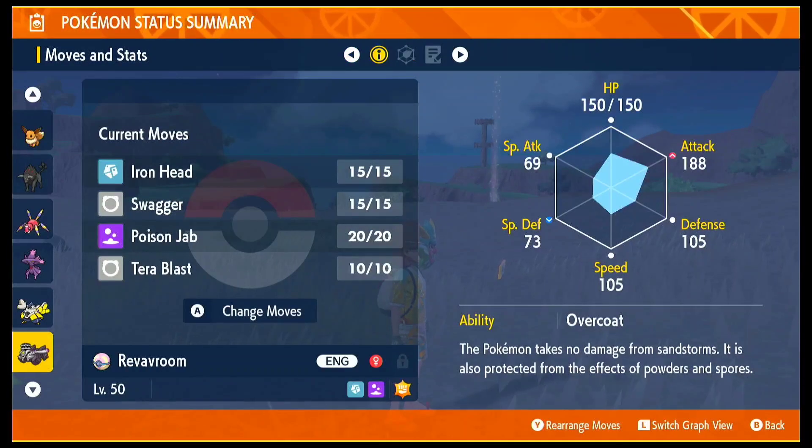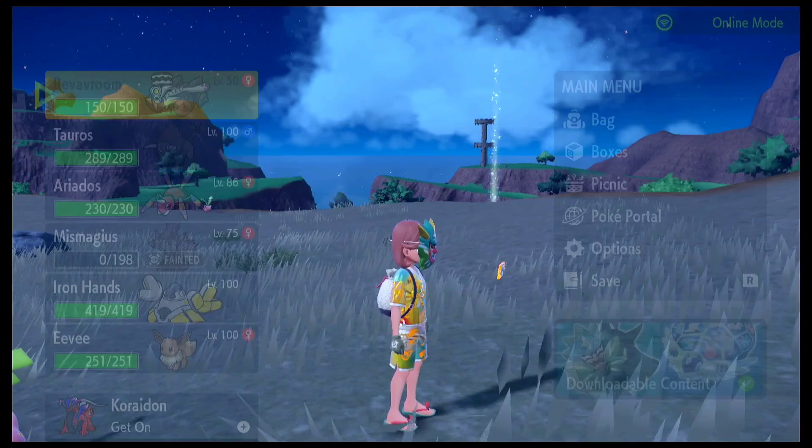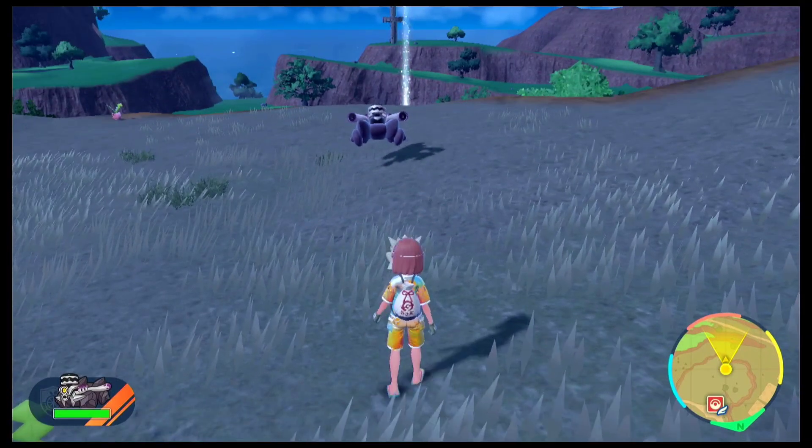Either way, this distribution is still available until next year, October 31st. So if you are planning on getting this game later on, go ahead and get this Pokemon.